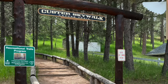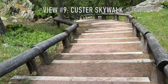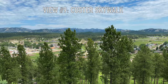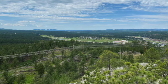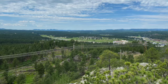Ninth on our list is the Custer Skywalk, believe it or not. It's really a set of 205 stairs leading up to a terrific scenic overlook above the city of Custer, facing the mountains to the north. You can hike over to the Big Rock Lookout for a wonderful panoramic view to the south.